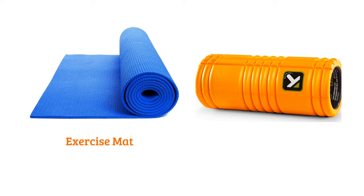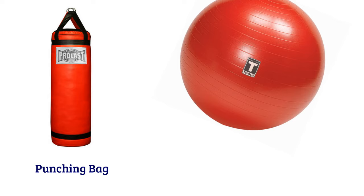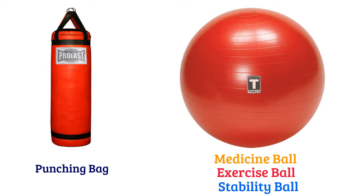Jump Rope, Resistance Band, Punching Bag, Medicine Ball or Exercise Ball or Stability Ball, Push Up Bar, Pull Up Bar.